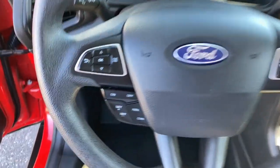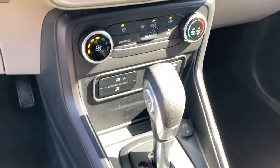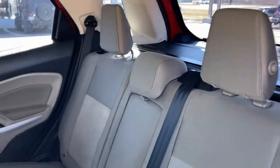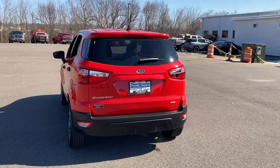The following are some of this vehicle's highlighted options: keyless entry, backup camera, third row seat, Bluetooth connection, tire pressure monitoring system, stability control, locking limited slip differential, vehicle anti-theft system, intermittent wipers, and traction control.